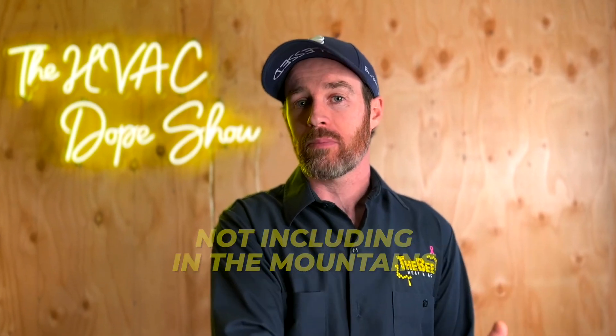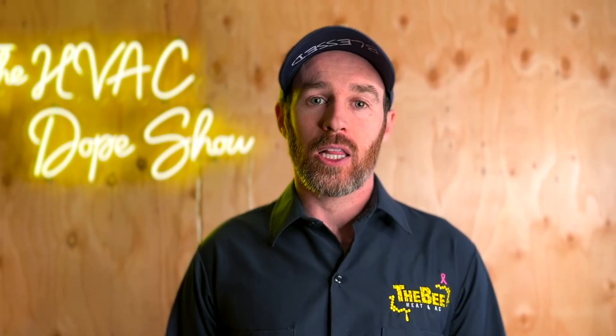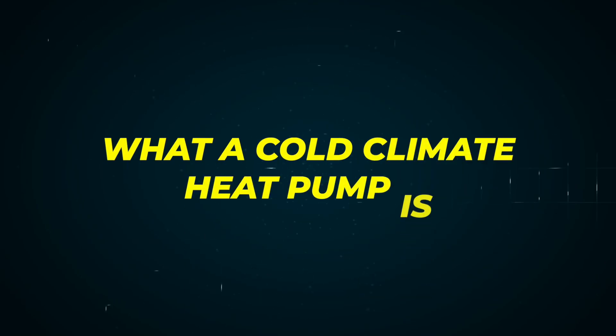All the cold climate heat pumps that qualify for this tax credit work great in Colorado because our average lows, even in the coldest months, are around 20 degrees Fahrenheit in Denver Metro — though it does get colder at higher elevations. All of the heat pumps qualifying for the tax credit referenced in this video must be what's called a cold climate heat pump.